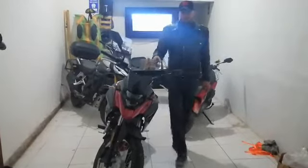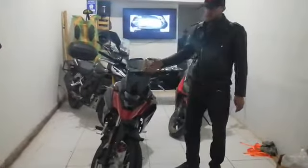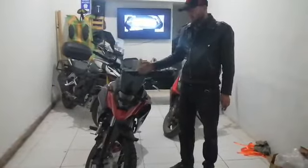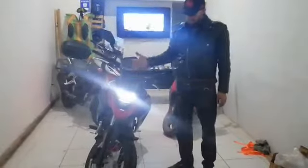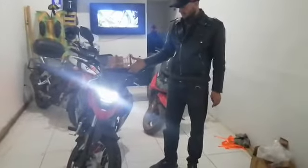Hello everyone. I would like to introduce our new family member to our motorbikes. This is basically the Ciroc NHC 200. It's a very beautiful motorbike.